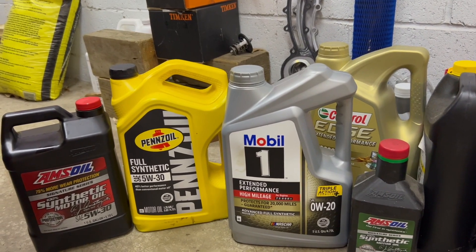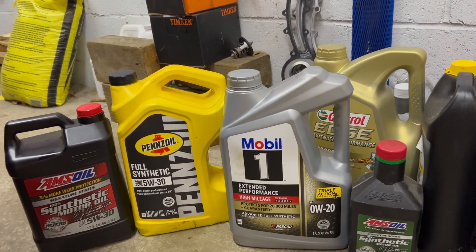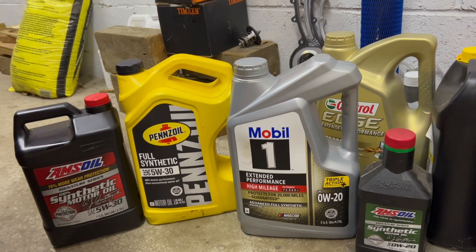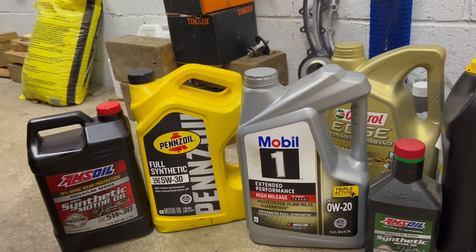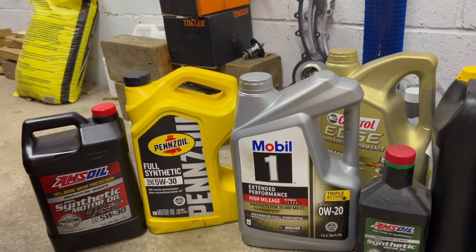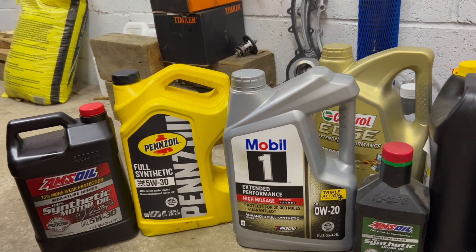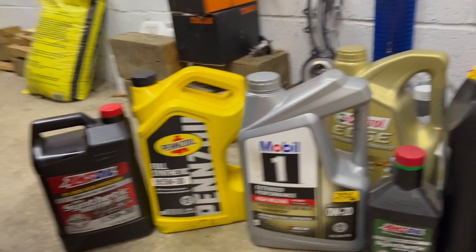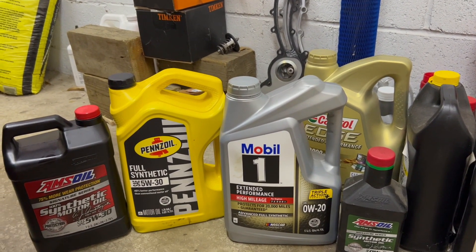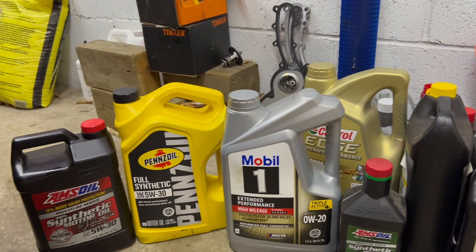BMW is one brand that earned a bad reputation for their variable valve timing system. Why? Because they pushed 5W40 year-round. In the summer it's probably fine, but in the winter — no. Too thick. You start the engine, components wear out, and before you know it, before the warranty expires, engine problems of all kinds. Why? Thicker oil. BMW took 10, maybe 20 years to realize that thicker oil for regular cars adds no value and does more harm than good. That's why they started using 0W20, and now you just don't hear those variable valve timing problems anymore.